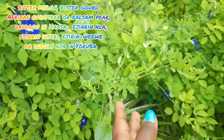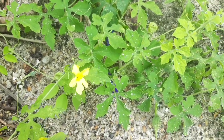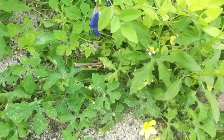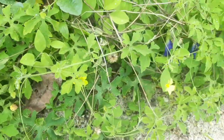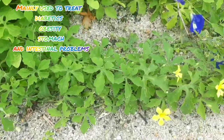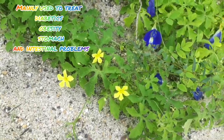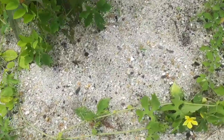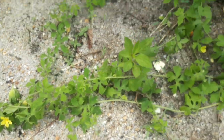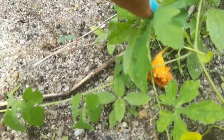This bitter melon is very popular as a vegetable and is used in India and other Asian countries as a medicine. People use it mainly to treat diabetes, obesity, and stomach and intestinal problems. In Nigeria, among the locals, it is popularly used to treat diabetes.